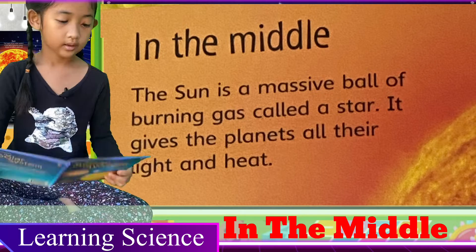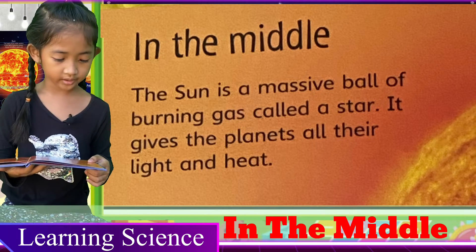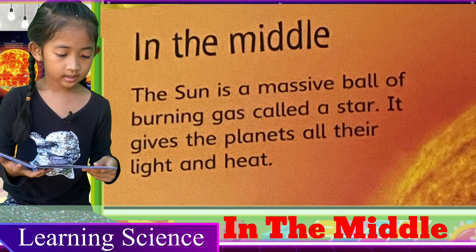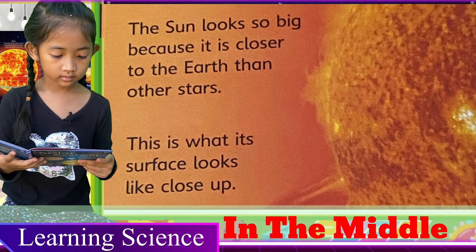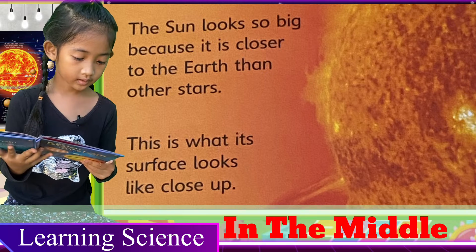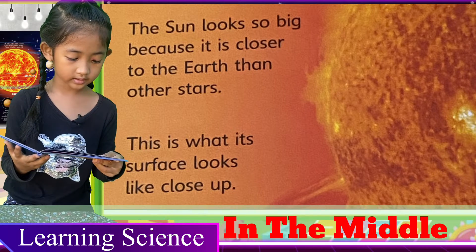In the Middle: The sun is a massive ball of burning gas called a star. It gives the planets all their light and heat. The sun looks so big because it is closer to the earth than other stars. This is what its surface looks like close up.